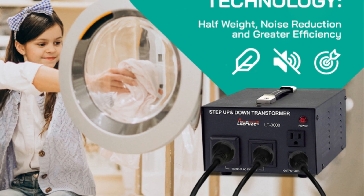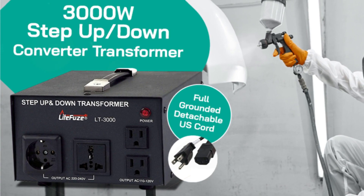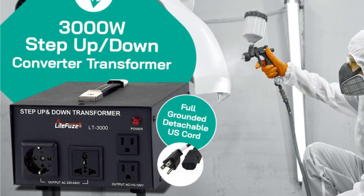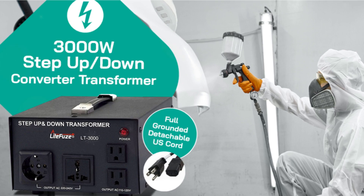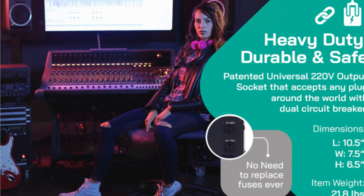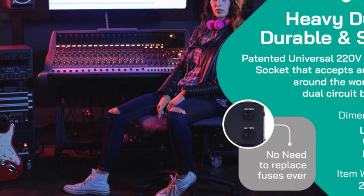I appreciate the fuse protection feature, which safeguards my electronics and the transformer from power or voltage overload. In case of an overload, the fuse cuts off power and is easily replaceable. The safety certifications, including CE certification, and the exceptional 5-year warranty offer peace of mind. The transformer's heavy-duty step-up or step-down operation allows me to convert voltage effectively.